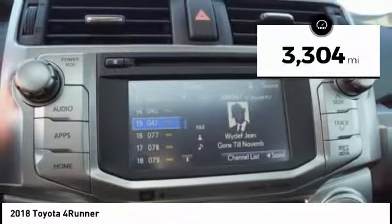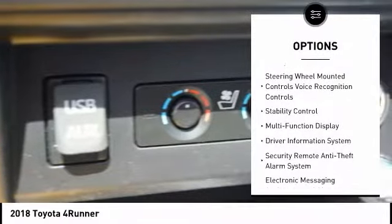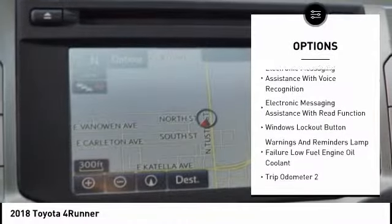This vehicle has less than 4,000 miles. Here are some of this vehicle's great options: stability control, traction control, cruise control, child safety locks, clock, power brakes, fog lights, trip computer, cargo area light, tachometer.